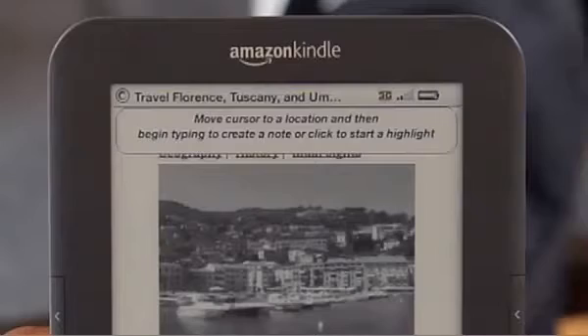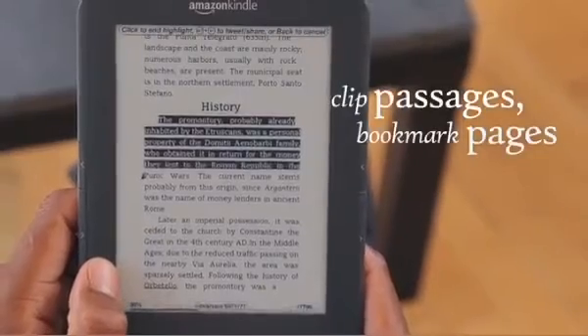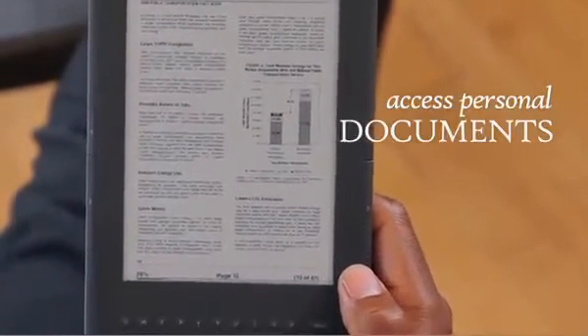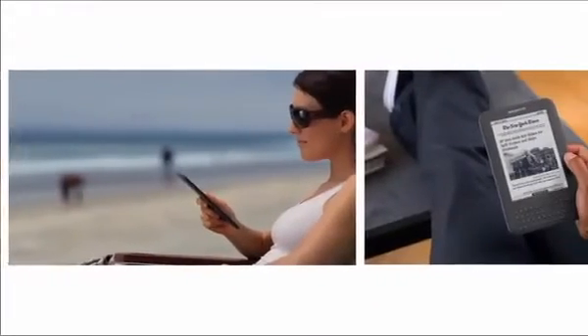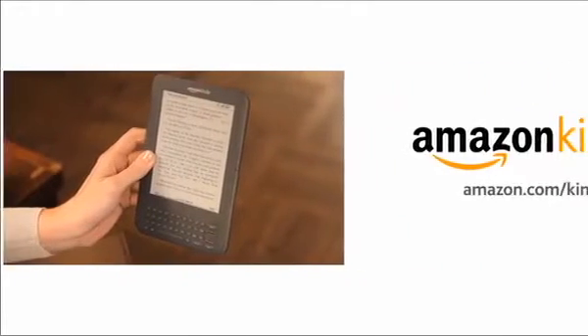Kindle makes it easy to clip and add notes to important passages, which you can share with friends on Facebook or Twitter right from your Kindle. You can easily bookmark pages and see what other readers think are the most interesting passages with Popular Highlights — a feature only on Kindle. With Kindle you can access personal documents including PDF files wherever you are, and password protection keeps them secure. Just enter a keyword or phrase and Kindle's search function will show you everywhere it appears in your library. Wherever you go — for business or pleasure — Kindle keeps you informed and connected. Amazon Kindle: the amazing wireless reader, thinner, lighter, and better than ever — the best way to bring your entire library with you wherever you go.